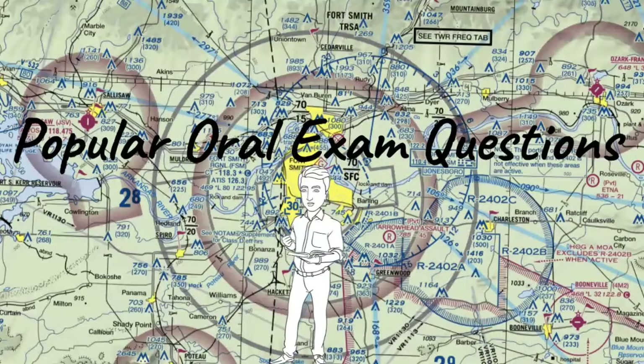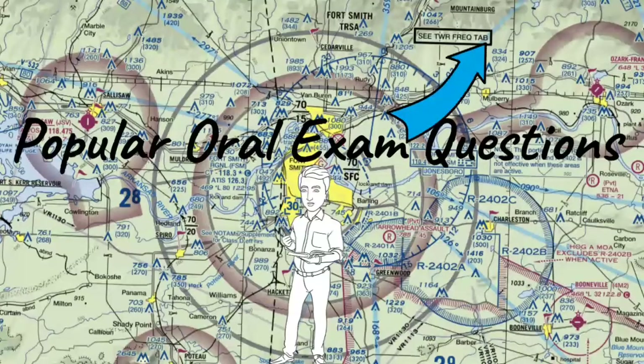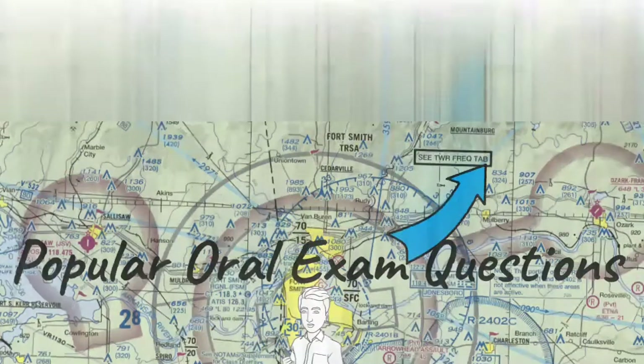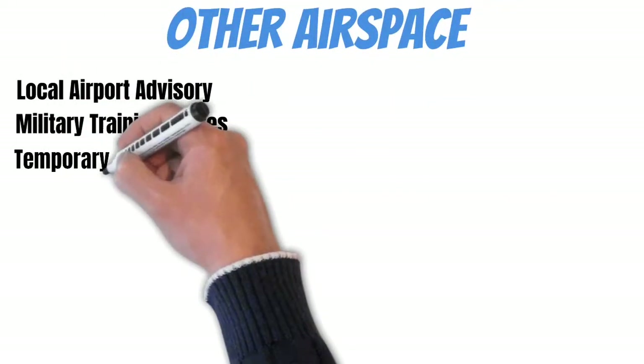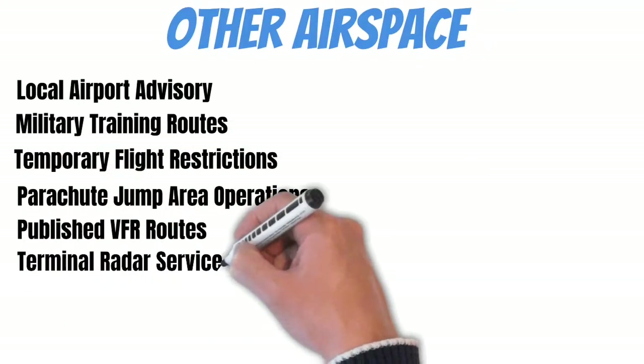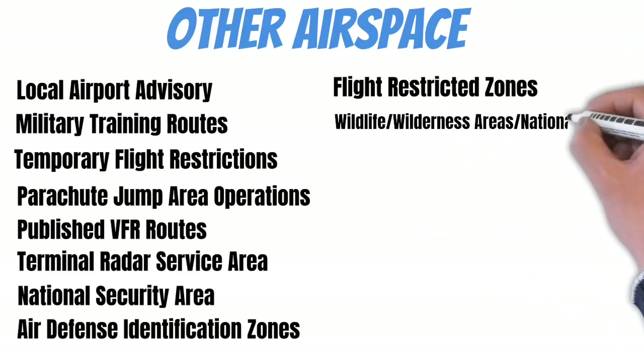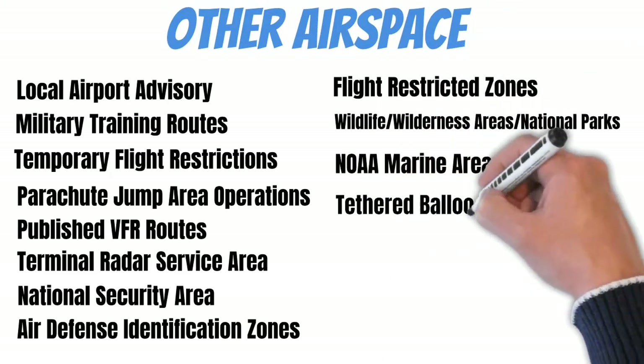I created a separate playlist specifically for all the airspace study material — I'll throw that here in case you want to start at the beginning and work your way to this lesson. When we talk about other airspace, there's a lot of different airspace that falls into this category, but today I want to focus on what you need to know as a private pilot. Don't be intimidated by all this stuff — it's really not that complicated, and I'm going to tell you exactly what you need to know.